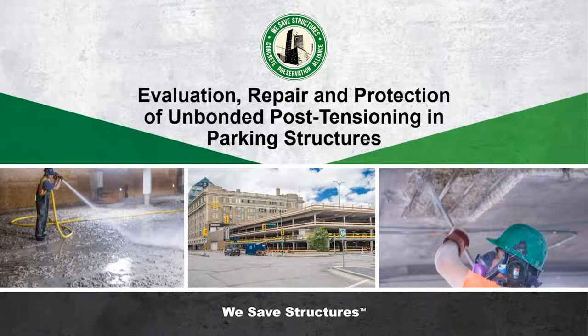Happy New Year everybody and welcome to the first Webinar Wednesday of 2022. My name is Scott with Vector Corrosion Technologies and I'm happy to be your moderator here today.